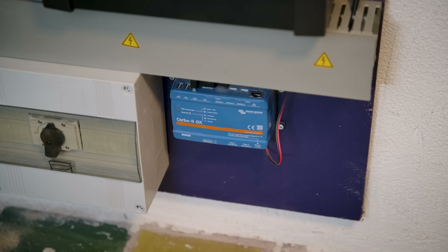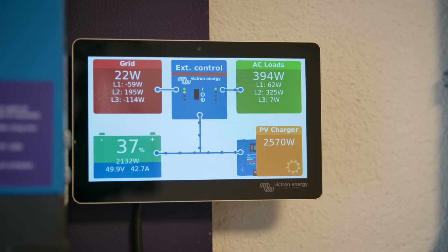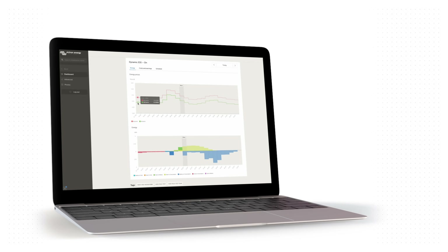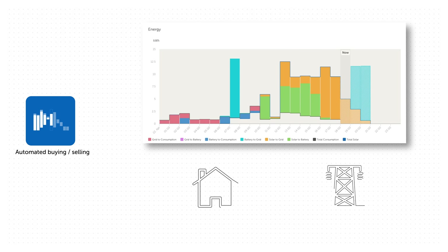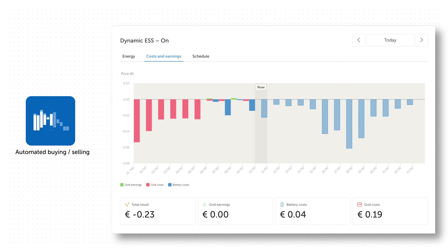As there is a Cerbo GX installed at this location and the system is connected to the internet, Onur and his family can benefit from dynamic ESS. The price of electricity fluctuates throughout the day depending on the weather, the amount of wind, whether it's cloudy, and the demand for electricity. If the property has a smart meter, the electricity board can measure the amount of energy entering and leaving the property every 30 minutes. A dynamic energy storage system allows you to purchase electricity when it's cheapest and sell it when the rate is the highest. GX devices connected to the internet, along with VRM, can be customised for this.